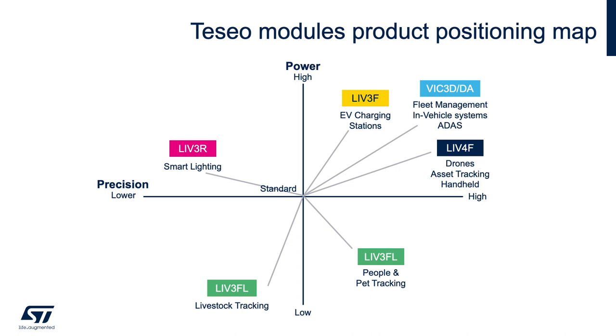LIV-3R in the second quadrant is ideal for applications where dual constellation precision is desired without the need for a strict power budget. LIV-3FL in the third quadrant can operate in ultra-low power mode with standard precision. LIV-3F in the fourth quadrant can operate with higher precision using configurable low power mode. The first quadrant shows devices LIV-3F, VIC-3DA, and LIV-4F that can operate with higher precision but less constrained by power requirements. Teseo LIV-3 and VIC-3 provide an accuracy of 1.1 meter, while LIV-4 devices provide 0.7 meter at CEP 50% open sky.